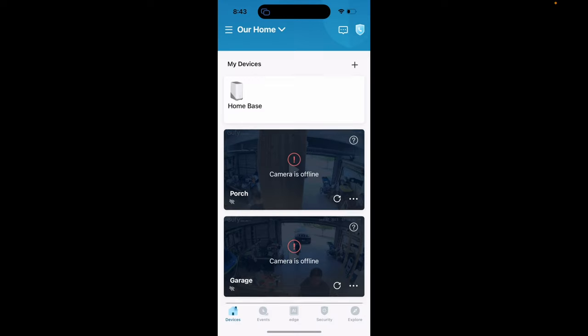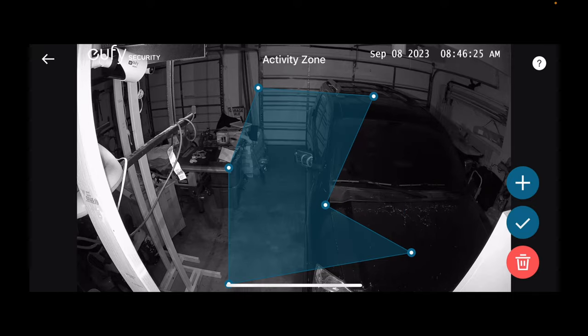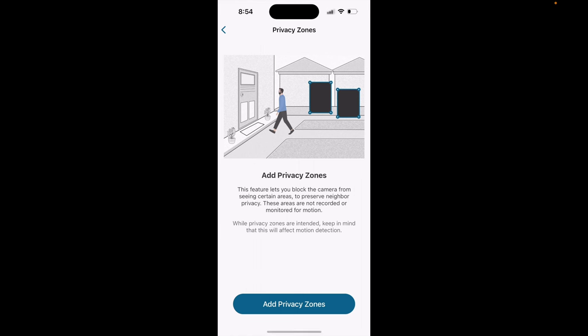Like all other Eufy Security products, everything is managed in the Eufy Security app. If you have cameras in addition to the E330, or a smart lock from Eufy Security, you can operate everything from a single app. That includes monitoring a live feed, checking on events, exporting video clips to your phone, setting activity or privacy zones for areas you don't want to capture — like a neighbor's window — and setting up faces for recognition.